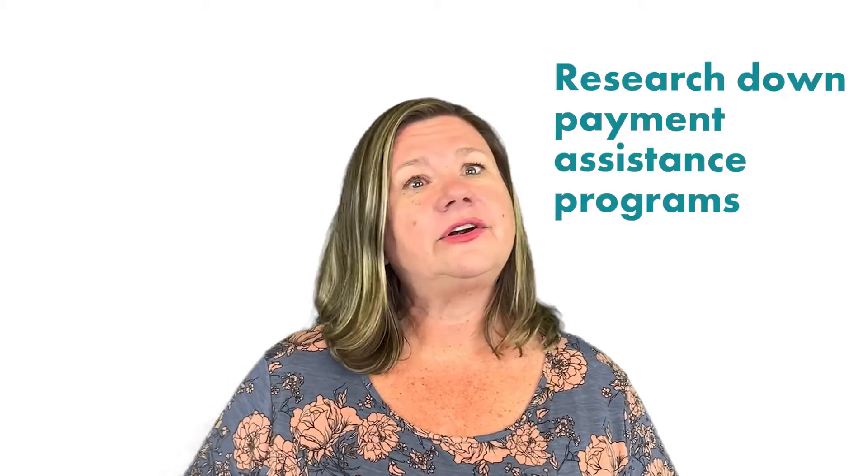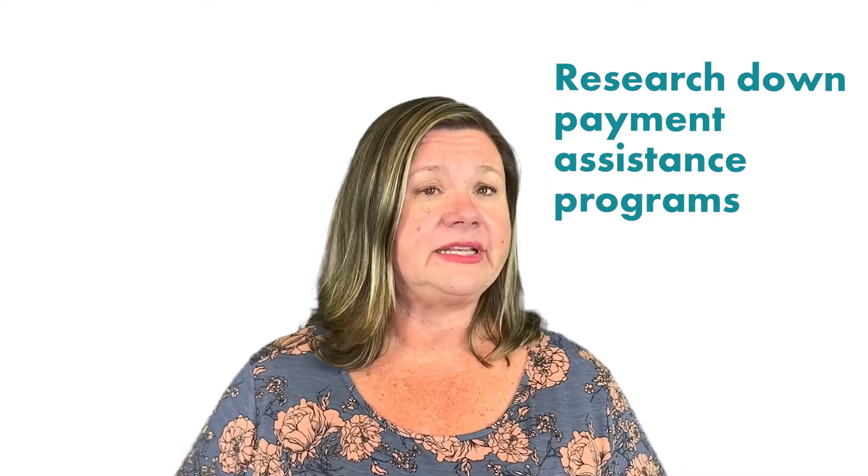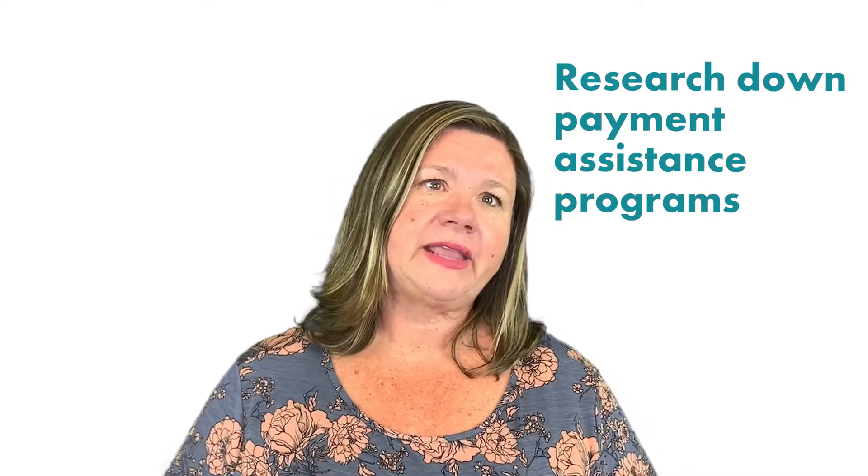There are also some down payment assistance programs if you qualify. To figure out how much down payment you'll need, talk to a knowledgeable, local, experienced lender and have them walk you through your options.